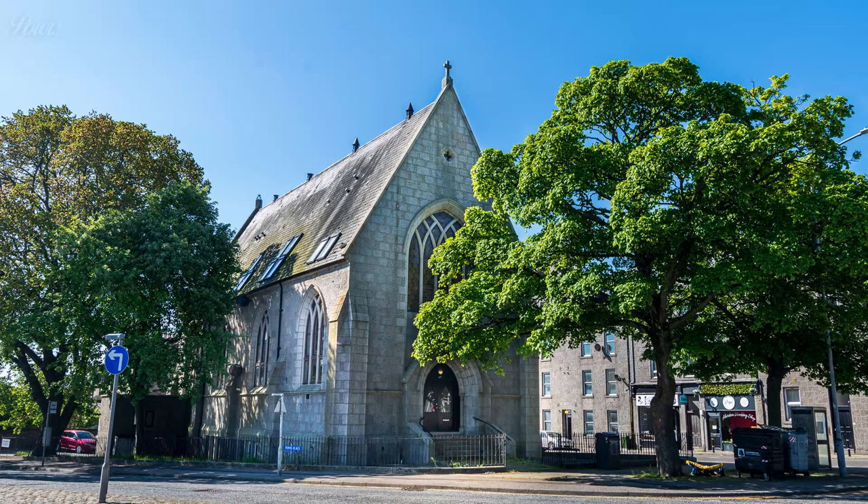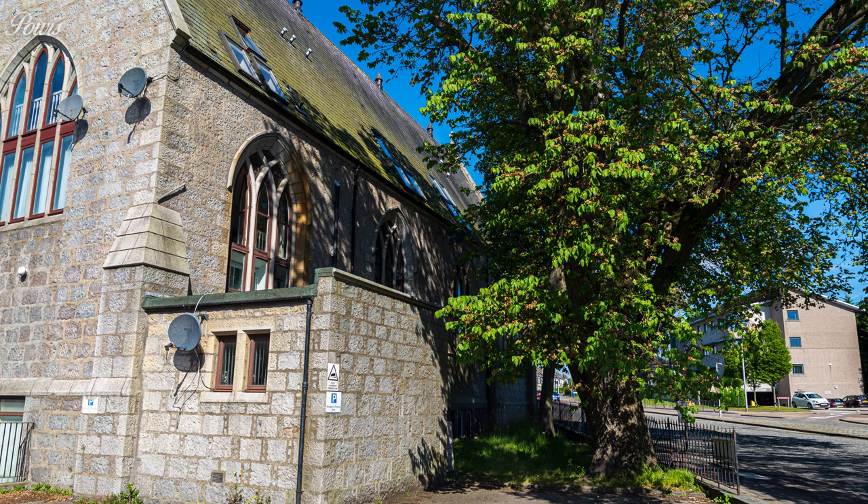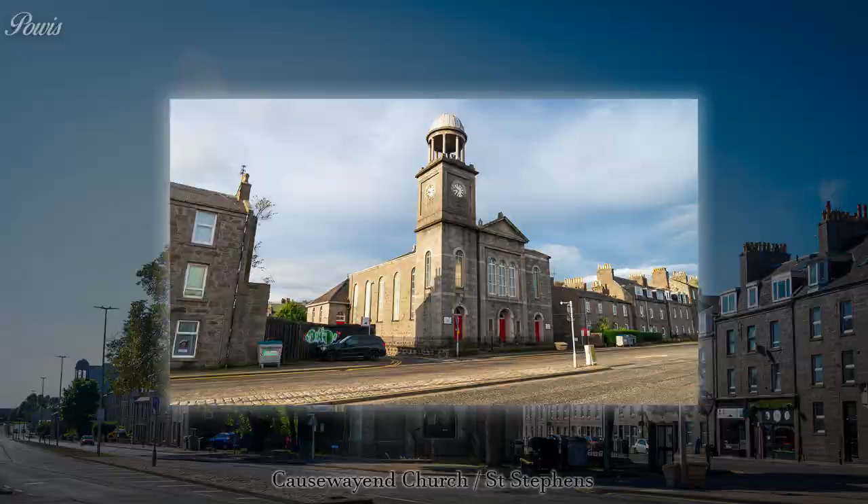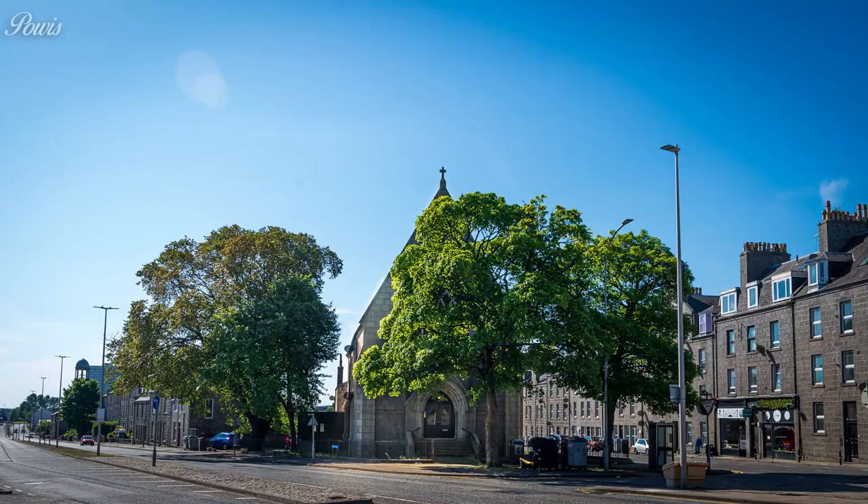Powis Parish Church started life as a chapel of ease in 1895, to fill the gap in a rapidly expanding part of the city. It's an A. Marshall Mackenzie design which was never fully realised, as the transepts and spire were shelved during construction due to cost. Its first minister, the Rev. Thomas D. Watt, came from Edinburgh to find the church in debt with a congregation of only 84 and no organisations, Sunday school or organ. By 1904 he had addressed all this and Powis was elevated to a parish church. Joint services with Causeway End Church began in 1920 and a long-expected union took place in 1988. The new church would be called St. Stephen's and housed in the Causeway End Church building. The Powis Church building remains today as flats.